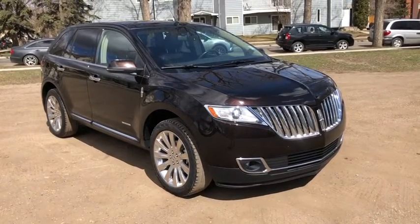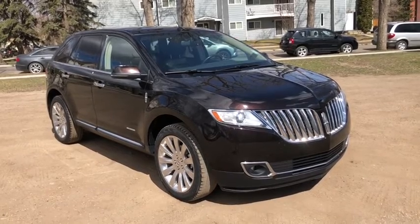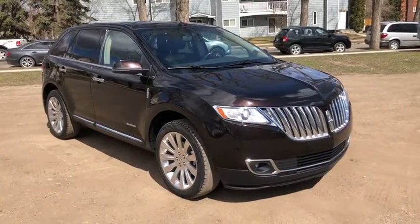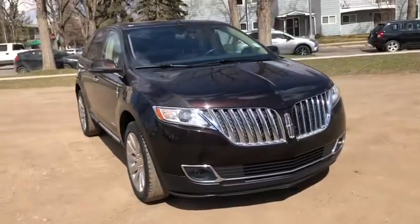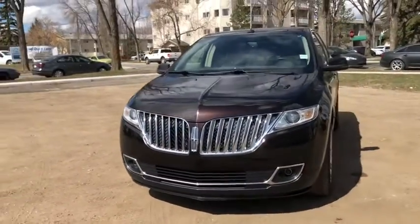Hey this is Lindsay again at Waterloo Ford Lincoln. Today I'm showing you this 2013 Lincoln MKX in Kodiak Brown. This MKX has the 3.7 liter V6 engine with automatic transmission and all-wheel drive.